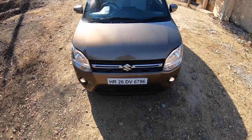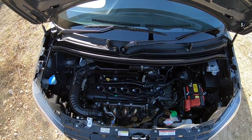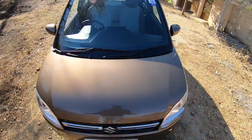Let's open the engine bay. This is powered by a 1.2 litre engine which also powers the Ignis — it's known as the K12 motor. I think it can also take a 1.5 litre engine because the engine bay is kind of vacant and there's no insulation over here.